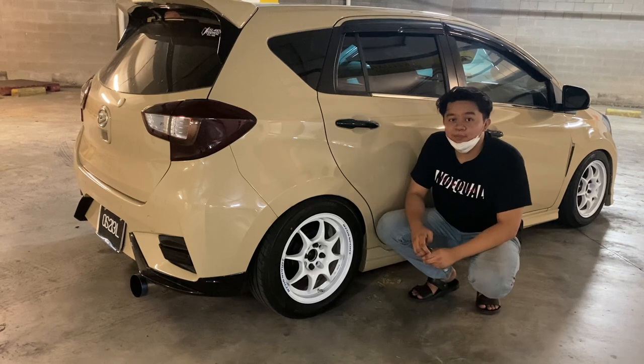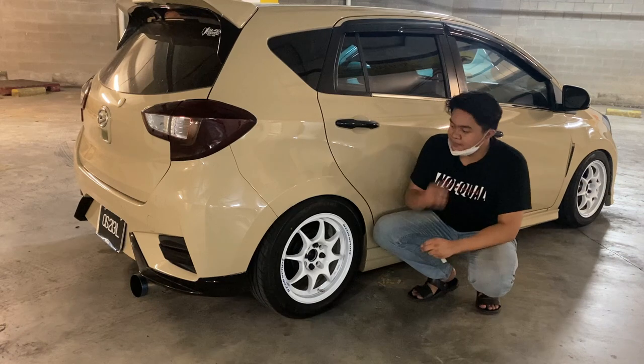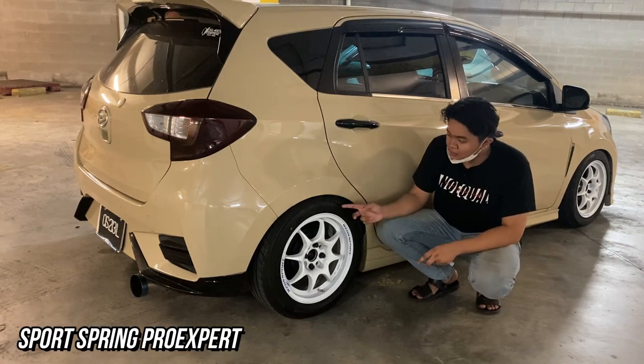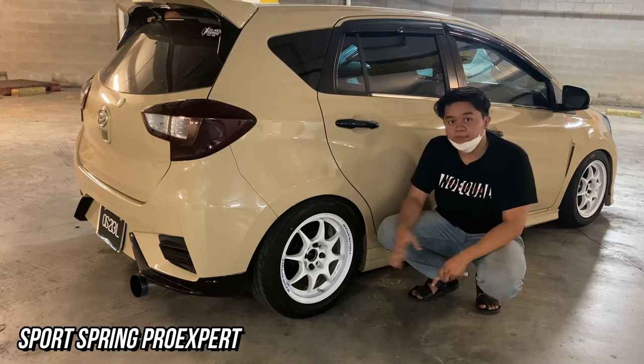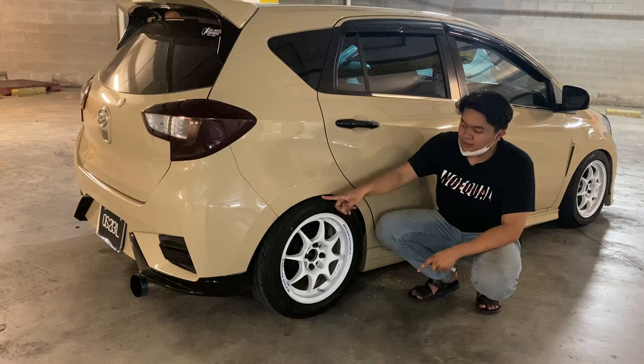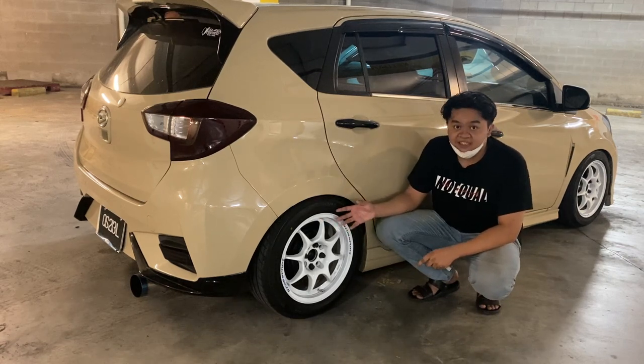Suspension pula, Mirul pakai sport spring sahaja. Sport spring Mirul pakai brand Pro Expert. Seperti korang tengok, Pro Expert dapat macam ni lah. Tayar 195/55 - dia tak adalah setinggi mana sebab dia memang cuncun kat dalam, tak perlu roll fender pun untuk bagi 15 inci 195/55.